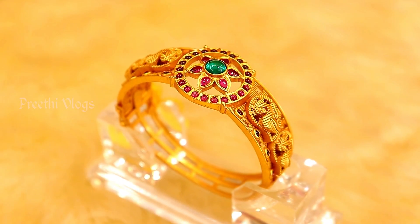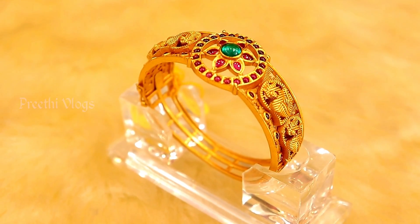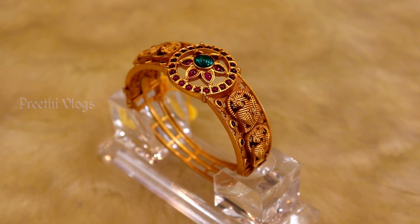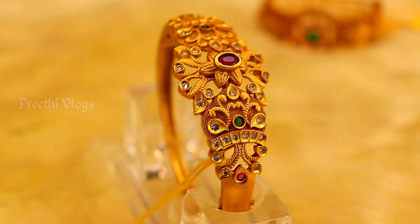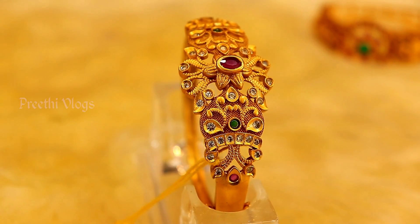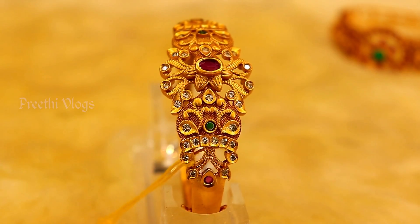Now we can see all of the bracelet collections. You can see a lot of different collections. The price of the collection is ₹4.50. There are about 1000 collections available.